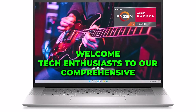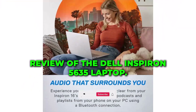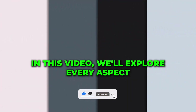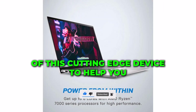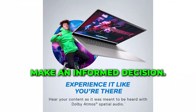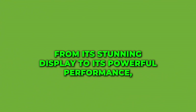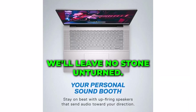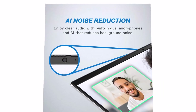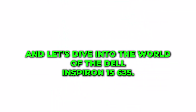Welcome, tech enthusiasts, to our comprehensive review of the Dell Inspiron 5635 laptop. In this video, we'll explore every aspect of this cutting-edge device to help you make an informed decision. From its stunning display to its powerful performance, we'll leave no stone unturned. So sit back, relax, and let's dive into the world of the Dell Inspiron 5635.